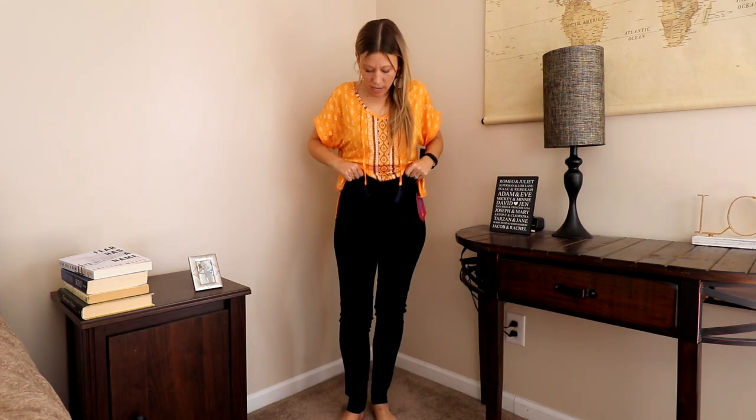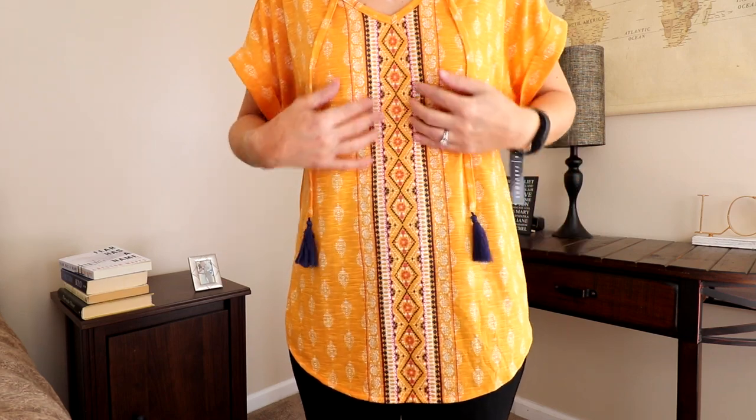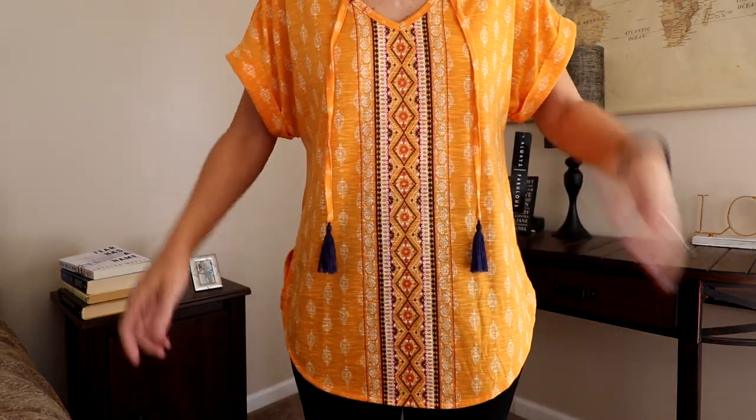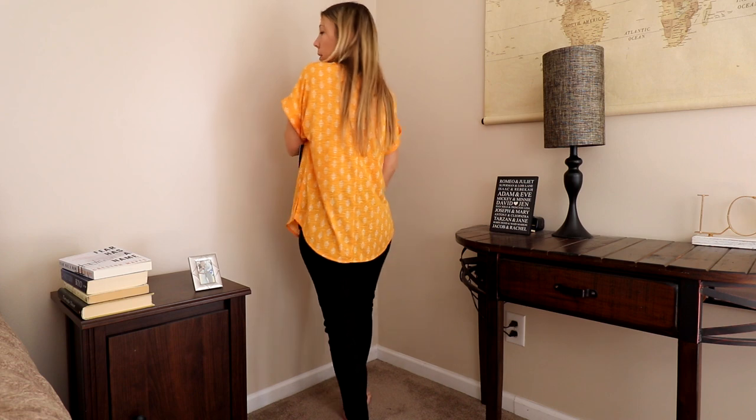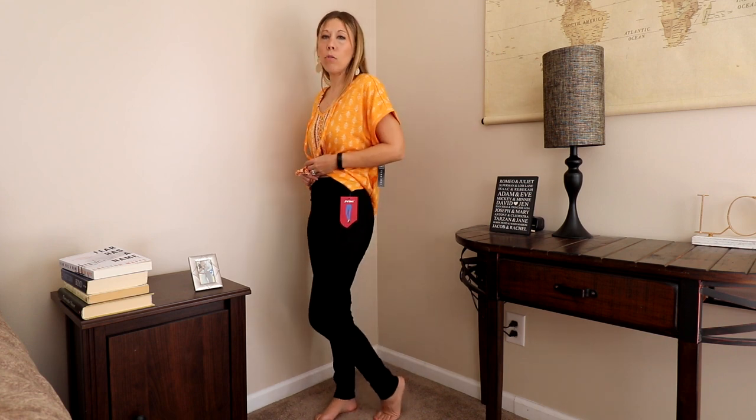Next up we have the dress pants and the yellow shirt. Starting with the yellow shirt — really not my thing as I said when I pulled it out. It's got these tassels and it does have a lot of pretty colors in it, but overall it's big and just not my style. Definitely not a keeper. The dress pants are more or less the same story. First of all they're a great fit, really happy with that — again high-waisted, a decent fit, snug without being too tight. But they're just too legging-like for me to actually wear as a dress pant.